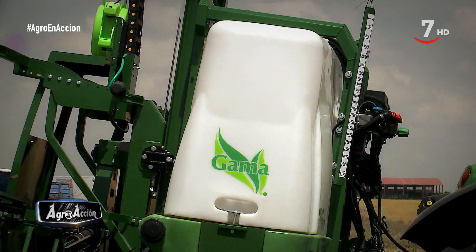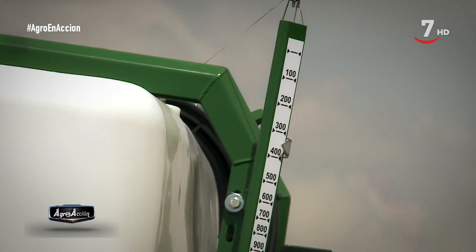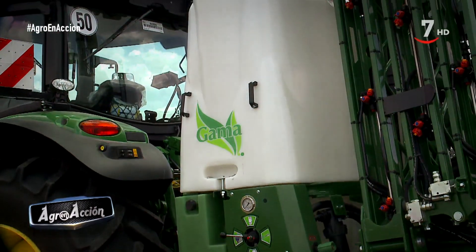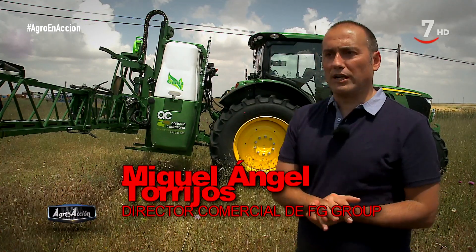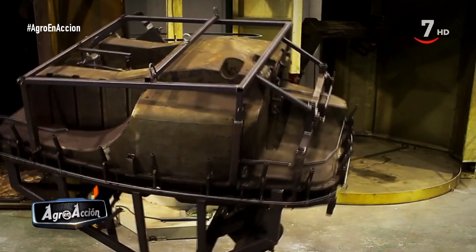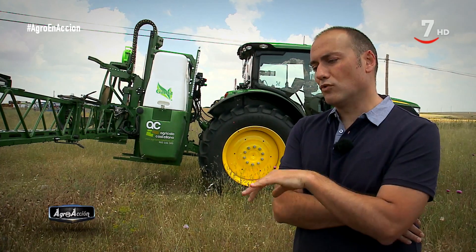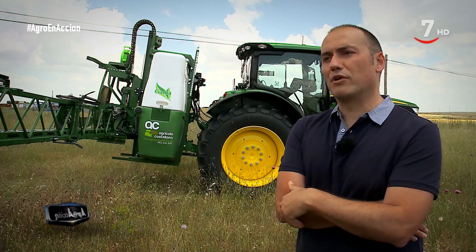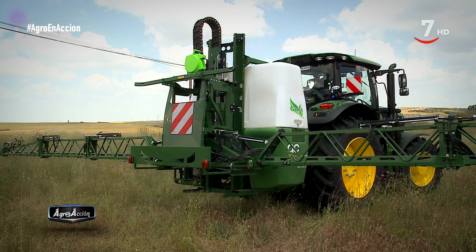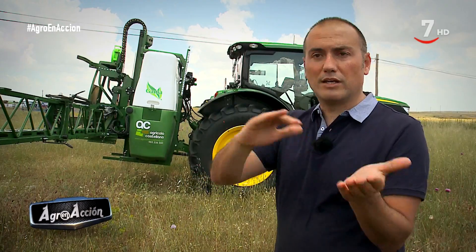Este tiene una capacidad de 2.000 litros, pero también los hay de 1.300 litros y 1.600 litros. Para aumentar su capacidad se puede conectar un depósito delantero de 1.000 o 1.500 litros, resultando un conjunto total de hasta 3.500 litros. Tanto el depósito principal como los auxiliares están fabricados en polietileno de alta densidad. El depósito interior está diseñado con formas que favorecen el rompeolas, un sistema que evita que los vaivenes del agua provoquen problemas de vuelque o rotura.